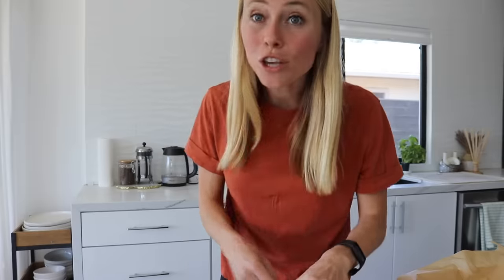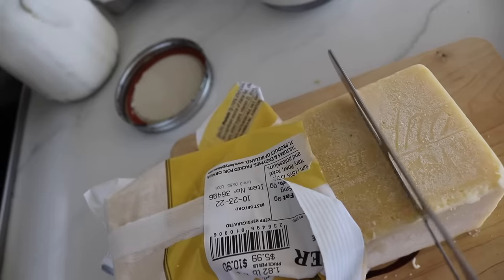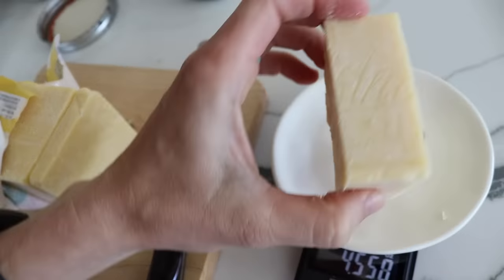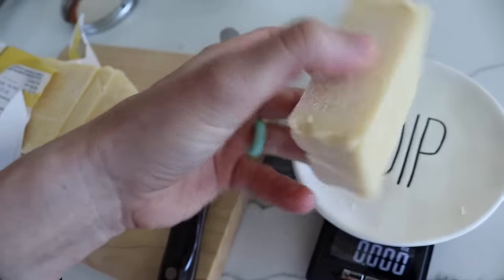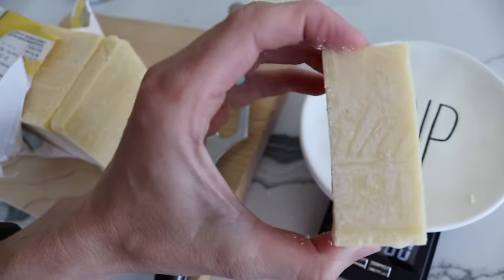Cheese is actually a great source of protein, but to get 30 grams just from cheese you'd need about four and three quarters ounces — which is a really big block and a ton to eat in one sitting. That's why I usually like to pair cheese and eggs together, since they complement each other and help boost protein content without having to eat a ton of either. Pairing about a quarter of that amount — like a slice of deli cheese — with eggs works really well.